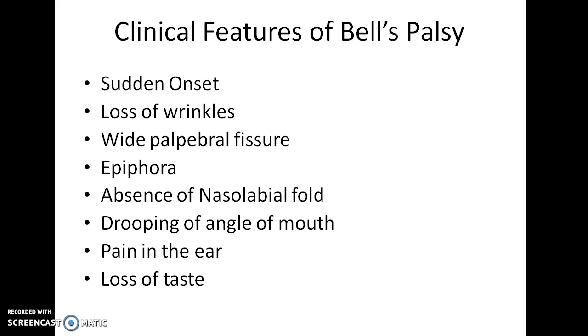The clinical features of Bell's Palsy include sudden onset, loss of wrinkles on the affected side of the face, widened palpebral fissure on the affected side, epiphora (that is, excessive tearing), absence of nasolabial fold, drooping of the angle of mouth, pain in the ear, and loss of taste on the affected side of the face.